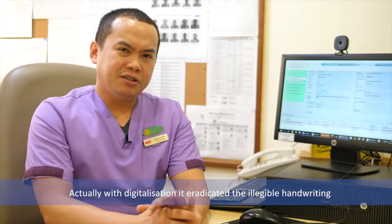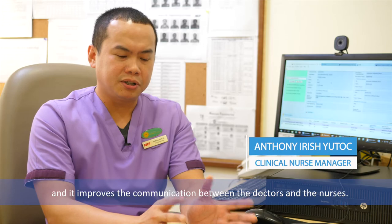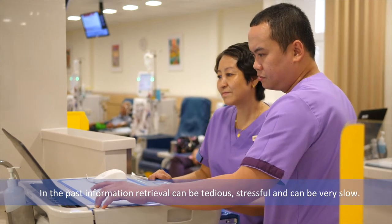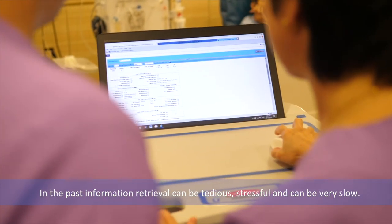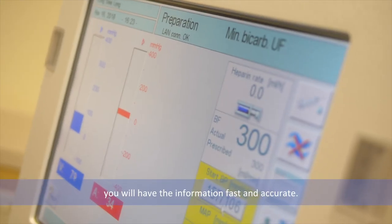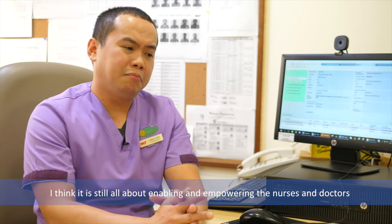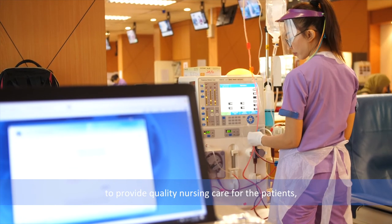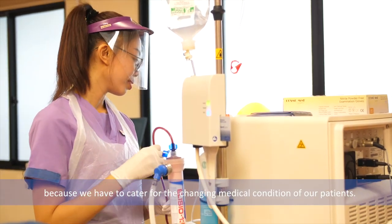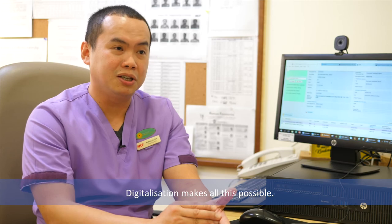With digitalisation, it eradicated illegible handwriting and improved communication between the doctors and the nurses, which can actually prevent compromising patient safety. In the past, information retrieval could be tedious, stressful, and very slow. But now with digitalisation, just one click of a button gives you the information fast and accurately. At the end of the day, it's all about enabling and empowering the nurses and doctors to provide quality care for patients, as we need easy access to medical records for our patients' changing medical conditions. Digitalisation makes all this possible.